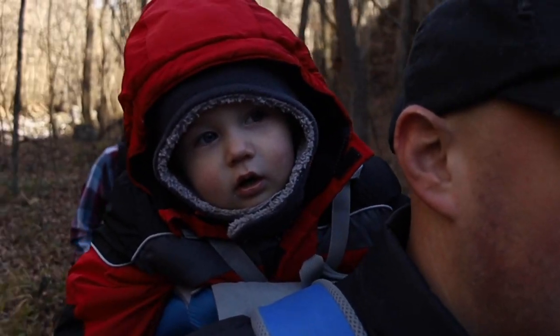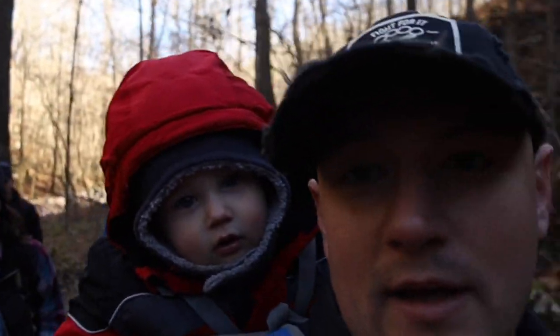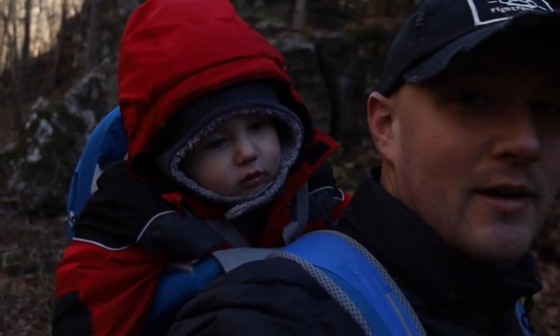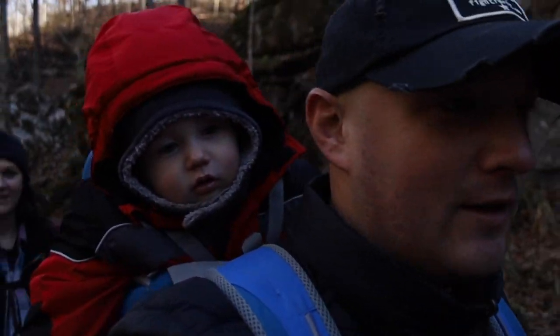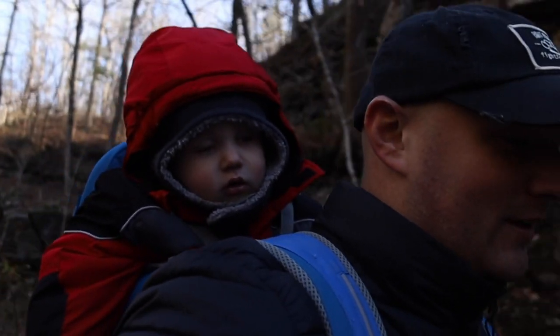What are your tips, Isaac? A coat? Red coat. Someone to carry you? Those are great tips. He's got a Kelty pack and some hot hands with his hands — he's probably plenty toasty.